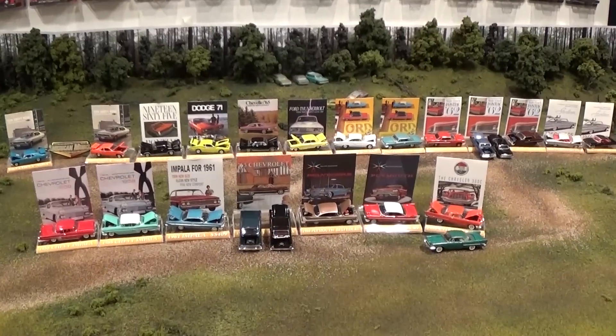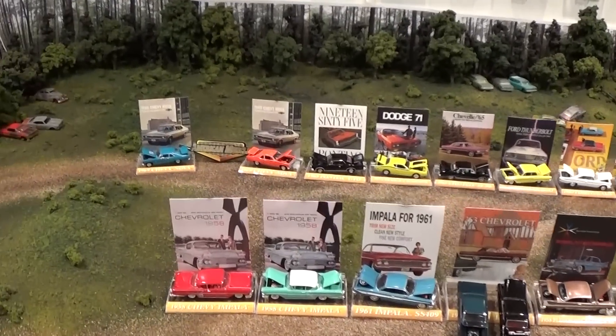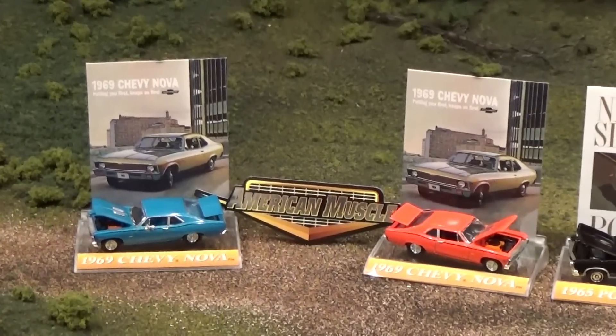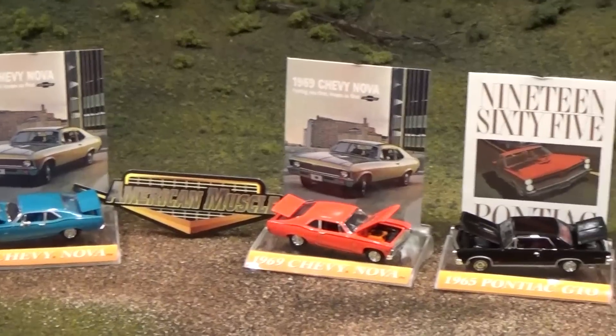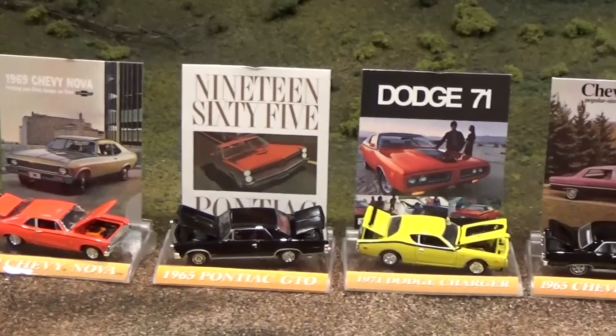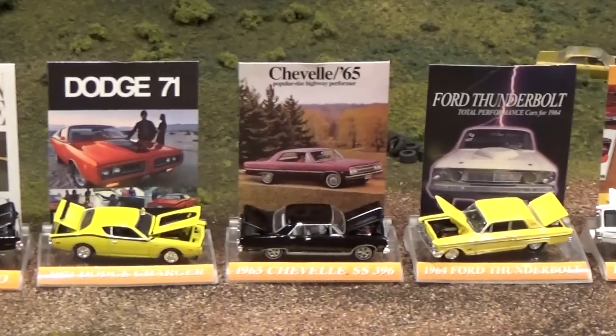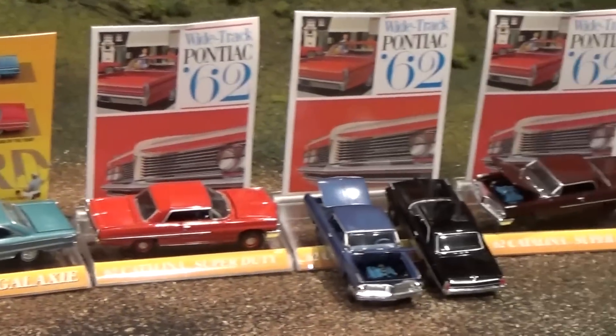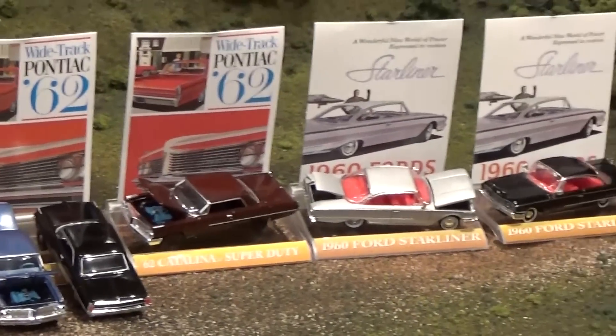Now because this is going to be a long video — cracking and examining each car and the cool historical information contained on the back of all these little brochure-type poster cards — I thought I'd give you a quick overview for those of you that don't have time to stick around right now to see the whole collection being opened piece by piece. Here's a nice smattering of the cars, and maybe you'll come back when you do have some time.